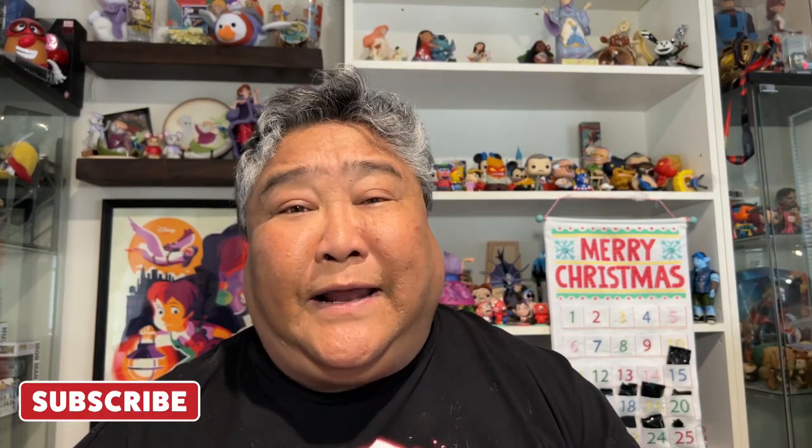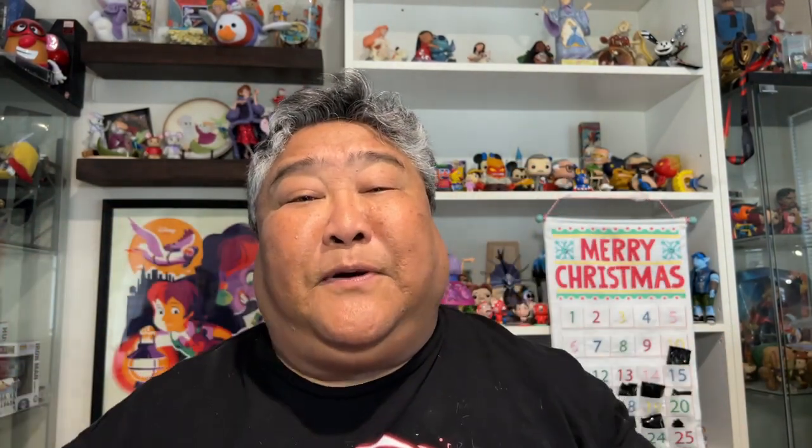So if you like that kind of content, we'd love it if you would subscribe to our channel. Hit the bell for notifications, and do like this post, as it really does help us out. So we've got a very small Magic Mail Thursday today, thank goodness.